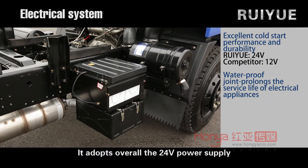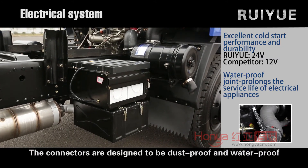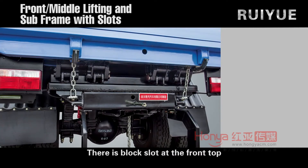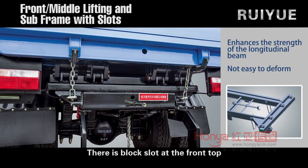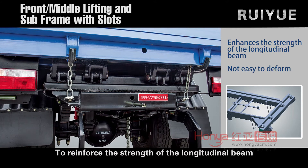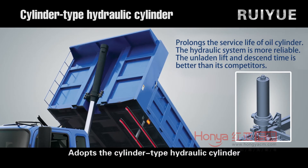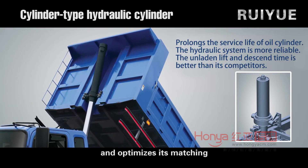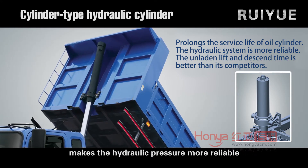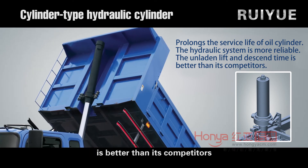The vehicle adopts an overall 24-volt power supply with more stable voltage. The connectors are designed to be dust-proof and waterproof to increase the service life of electrical appliances. There is a block slot at the front top and the sub-frame with a middle single cylinder to reinforce the strength of the longitudinal beam, making it resistant to deformation. A cylinder-type hydraulic cylinder is adopted and optimized, prolonging the service life of the oil cylinder and making the hydraulic pressure more reliable. The no-load lift and descend time is better than competitors.